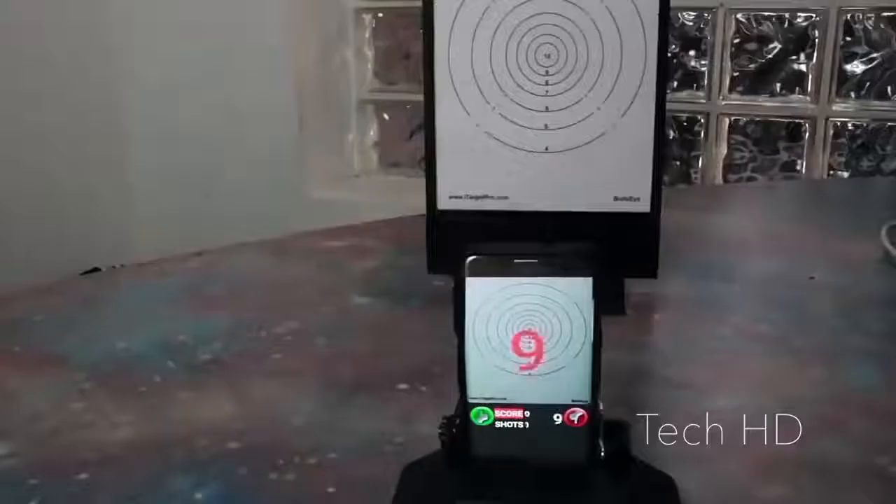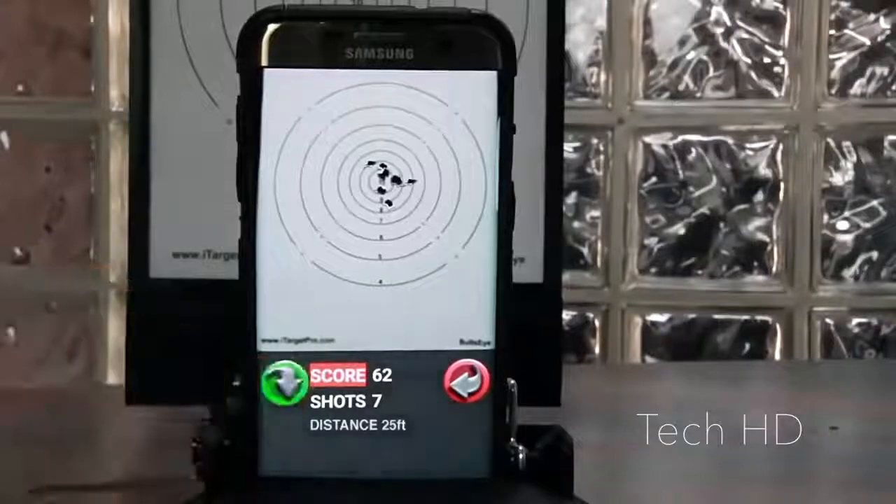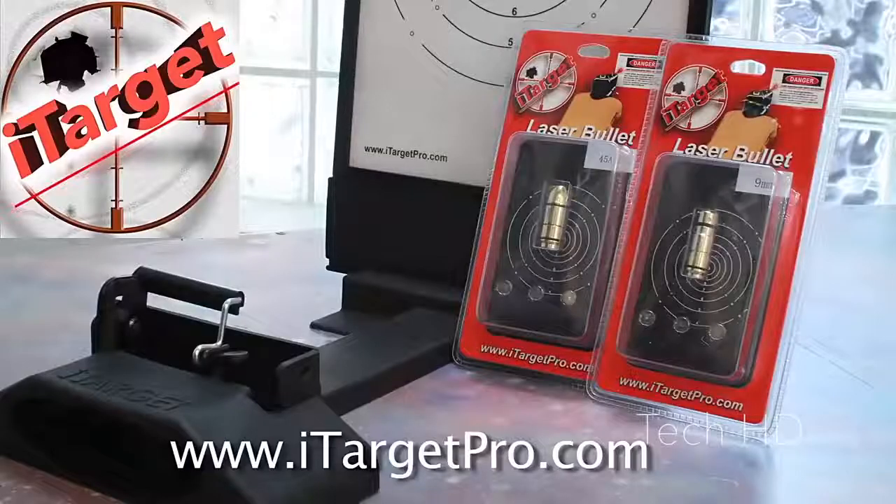iTarget takes boring dry fire training and makes it much more fun, giving you instant feedback of where your shots are hitting. Track your progress by saving your targets right to your phone or share them with your friends. Train safe, train smart, train with iTarget.